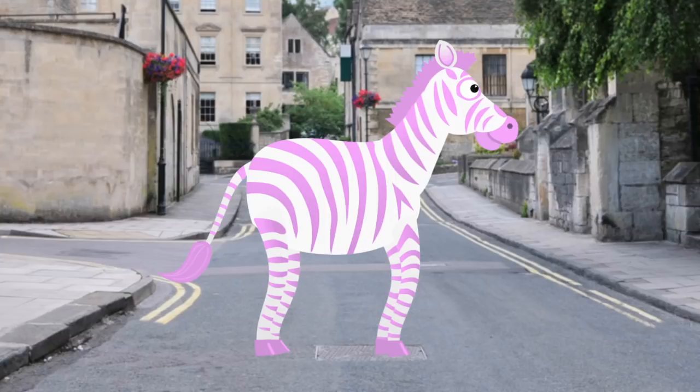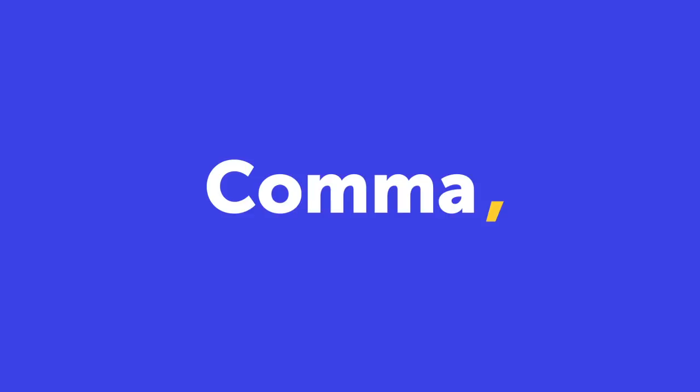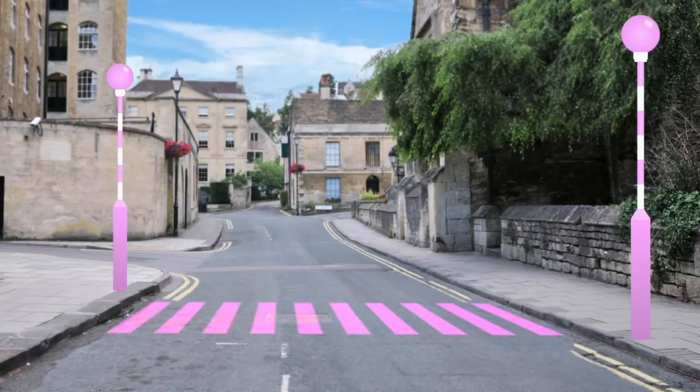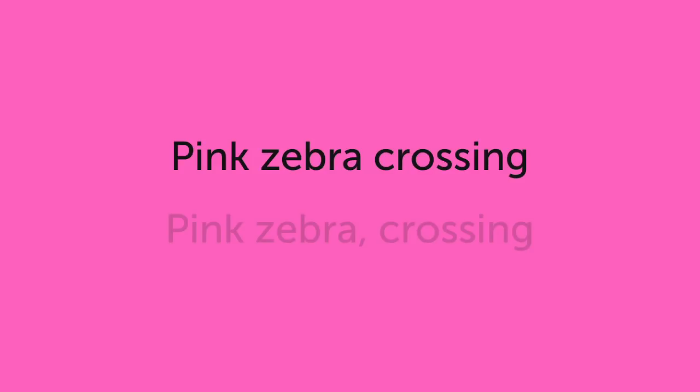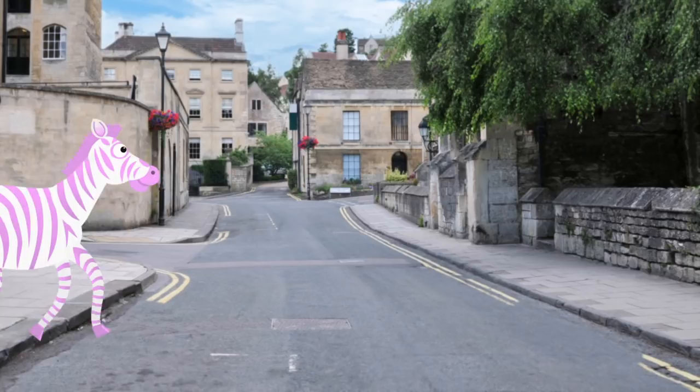The meaning of the sign was changed by a comma. Look again at what the signs say. 'Pink zebra crossing' means there is a zebra crossing and it's pink. When a comma is added, it splits the phrase into two and changes the meaning. 'Pink zebra, crossing' — it's now a pink zebra, and it's crossing.